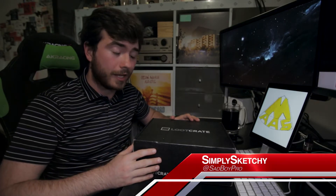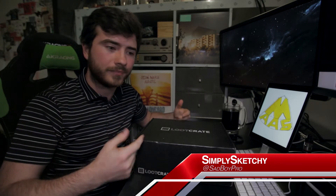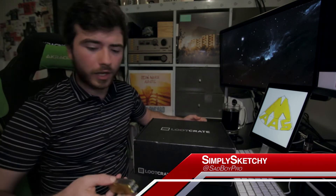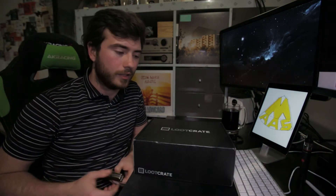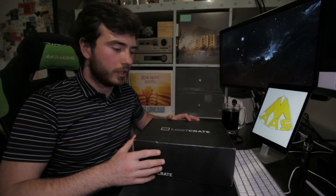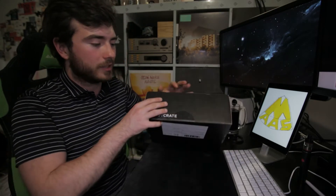Hello citizens of YouTube and welcome. I am Simply Sketchy and this is Mass Gaming with a Loot Crate Unboxing. This is the first one I have ever done on this channel and it's actually the second Loot Crate I've ever received. I'm pretty excited because this one is actually bigger than the last one I got. So we're just going to jump straight in.